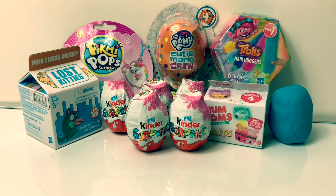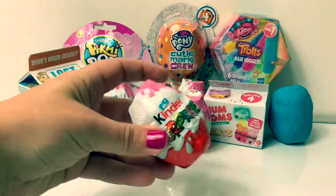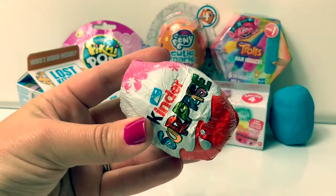Hello friends! Hola amigos! And welcome to Fun Toys Mundo! Today let's open some toy surprises including five Kinder Surprise Chocolate Eggs!